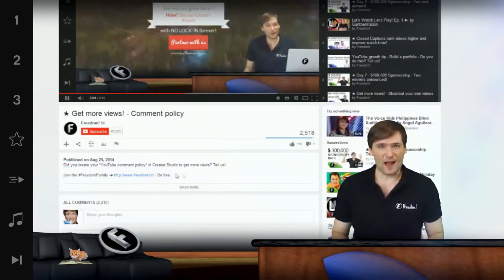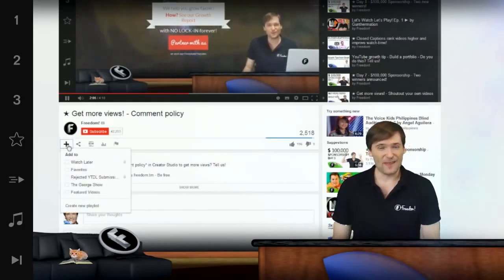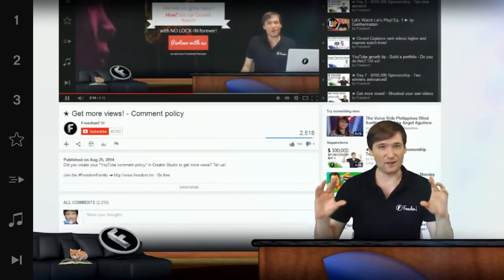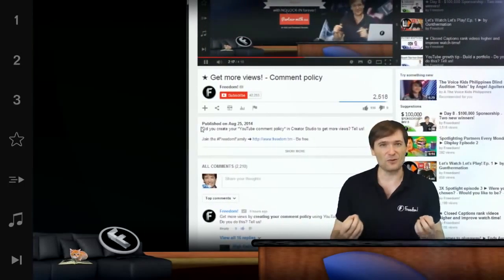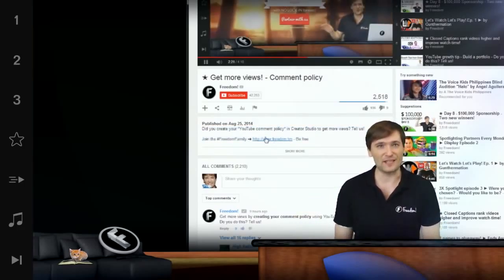They've moved things around. The like button is on the right-hand side under the view count. The key to getting more views is to look at the description — there are three lines that are always visible. Make sure you put a call to action, a clickable link, something people can click to go to your website or your next video in those first three lines.